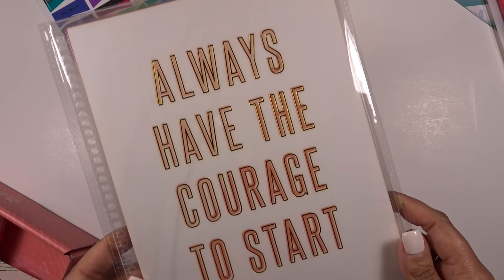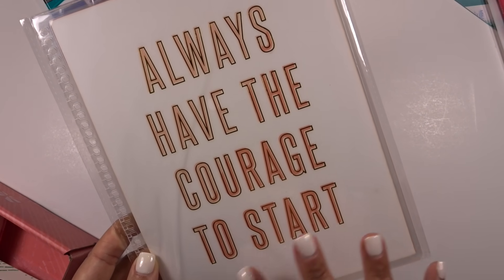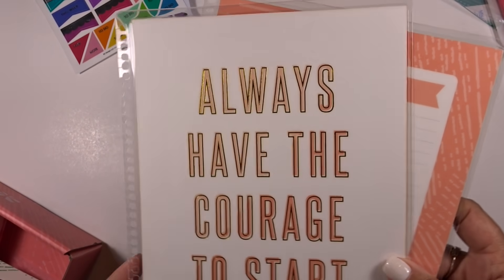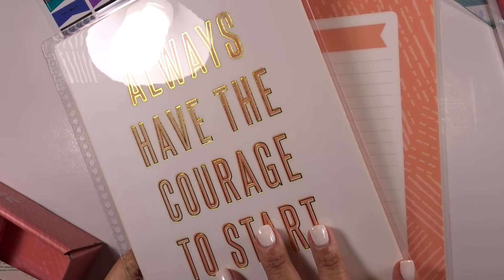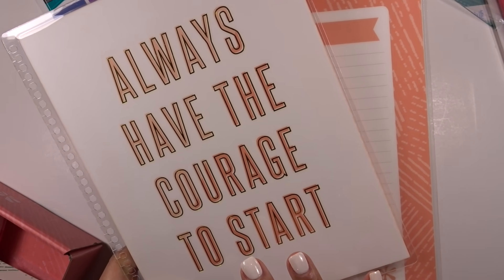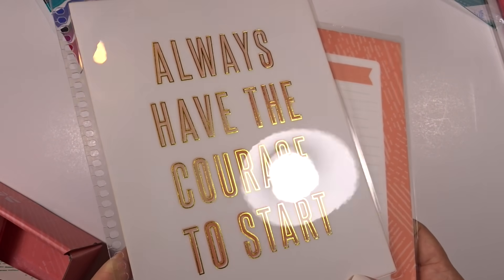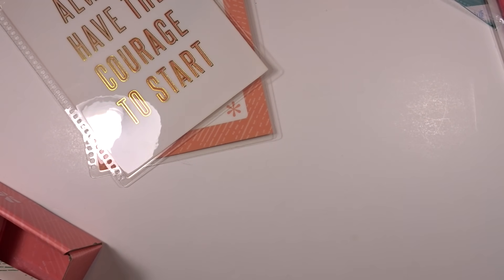Next you get a cover — I feel like there's been a cover in every single box. I really like this one; it says 'always have the courage to start' and has the woven wonder pattern on the opposite side in that same peach color, with a gold foil accent. This alone would typically be $13, but as an exclusive it's listed at an $8 value. Since it's exclusive you can only get it in the box.